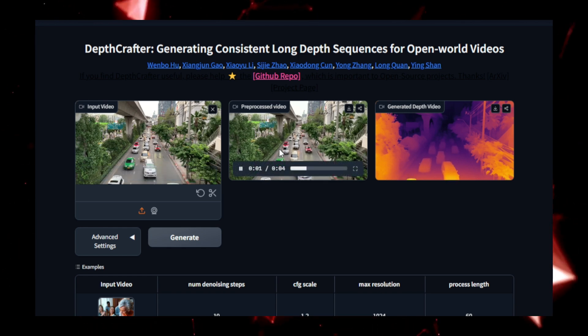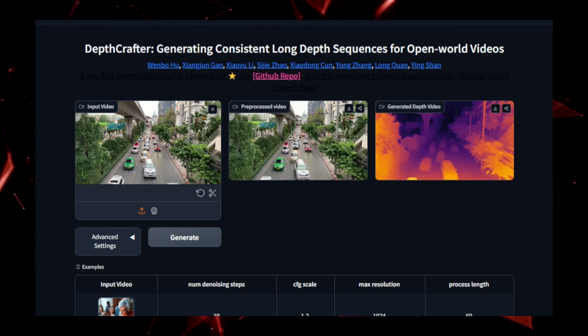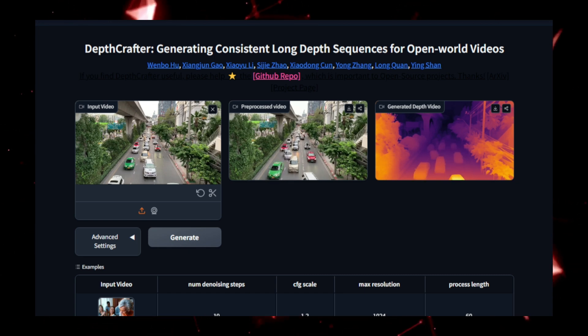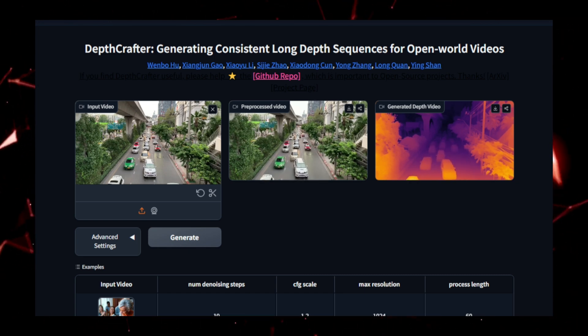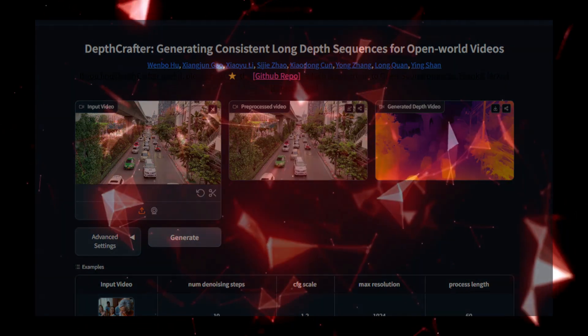In essence, Depth Crafter brings depth estimation to the forefront of video analysis, providing an essential tool for developers, researchers, and engineers who need accurate, real-time depth information to create immersive and interactive experiences.